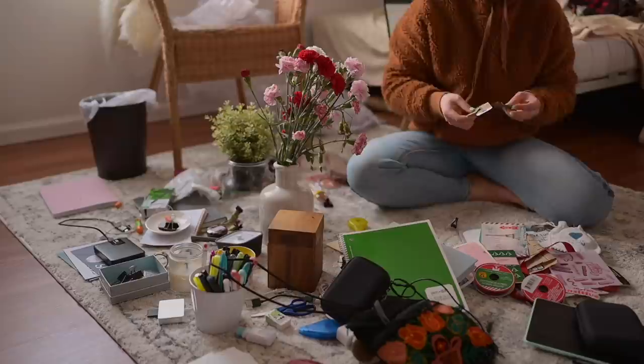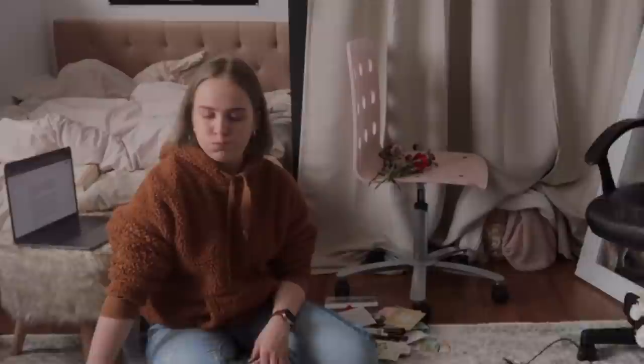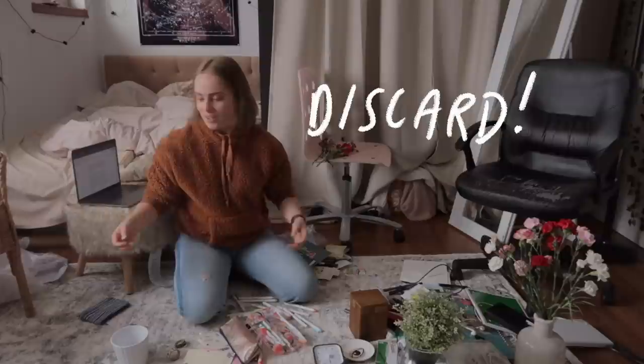If you're overwhelmed by the gigantic pile and you don't know where to start, just reach for the thing that's closest to you. Ask yourself: do I want to keep this or let go of it? Rinse and repeat. Discard.